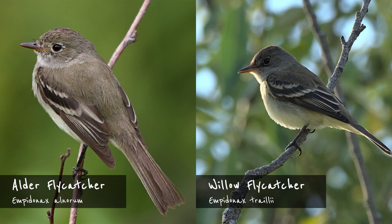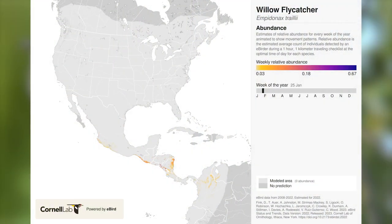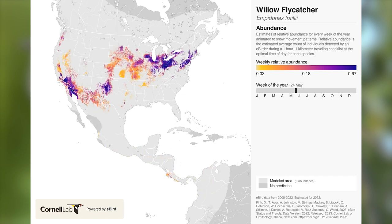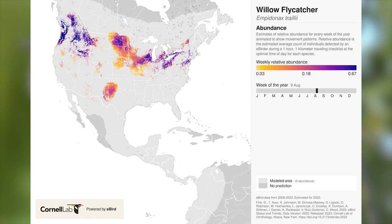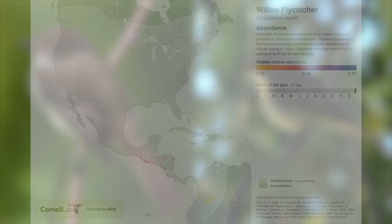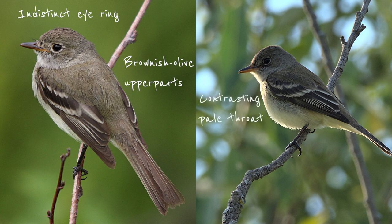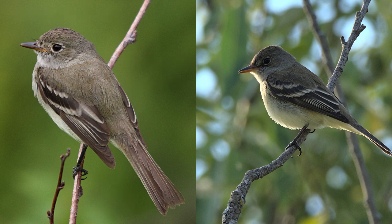Finally, we have the alder and willow flycatchers. These two used to be the same species and, to be honest, they might as well still be — they're virtually indistinguishable by just looking at the birds alone. Both are passage migrants, passing through Costa Rica from September to November and again from March to May, on their way from breeding grounds in the US and Canada to their wintering grounds in South America. One of them, the willow flycatcher, is a rare winter resident. Both have an indistinct eye ring, brownish-olive upper parts, a contrasting pale throat, and relatively short primary projections. For us mere mortals, their call is pretty much the only thing that separates the two.